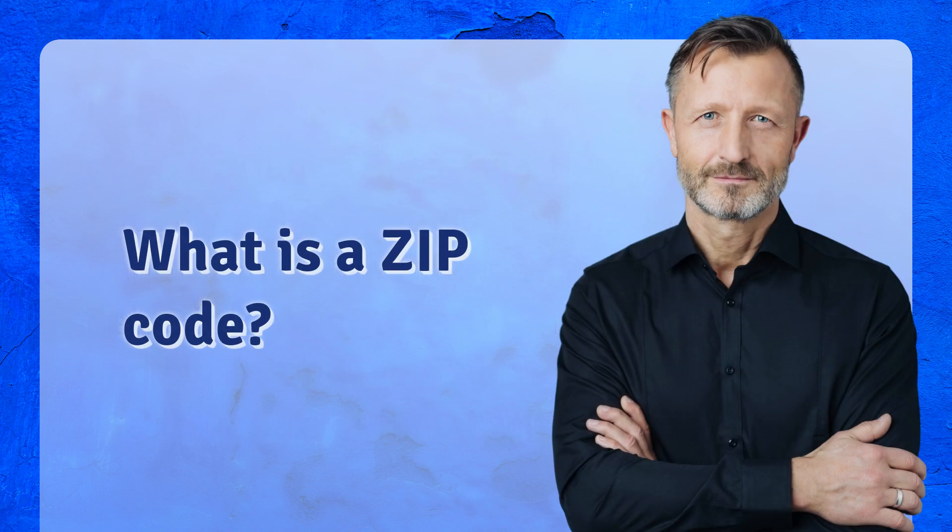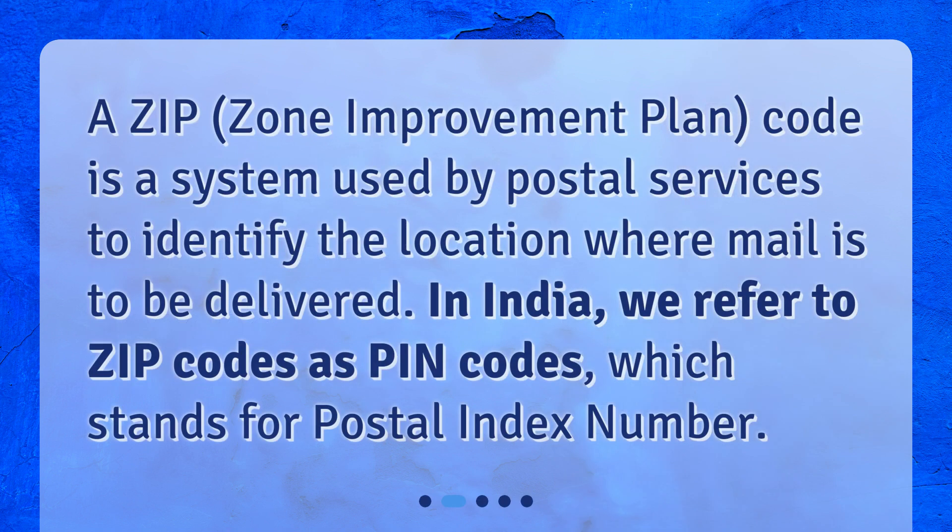What is a zip code? A zip code is a system used by postal services to identify the location where mail is to be delivered. In India, we refer to zip codes as PIN codes, which stands for Postal Index Number.